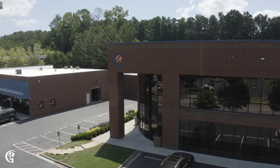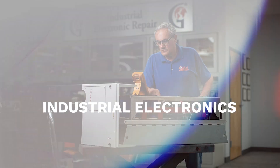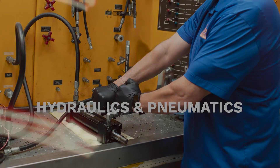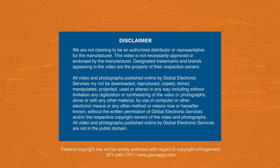Want to learn more about servo motors? Global Electronic Services is manufacturing's number one source for repair, sales, and service of all industrial electronics — servo motors, AC and DC motors, hydraulics, and pneumatics. Have a repair? We can help. Call or visit our website today. For more technical videos such as this one, subscribe to our channel.